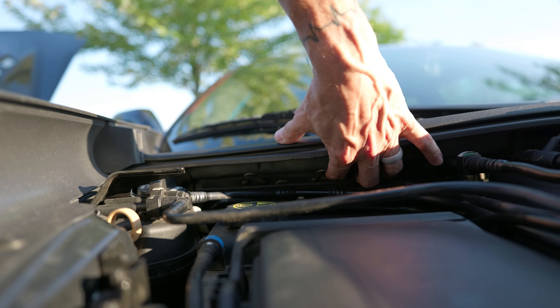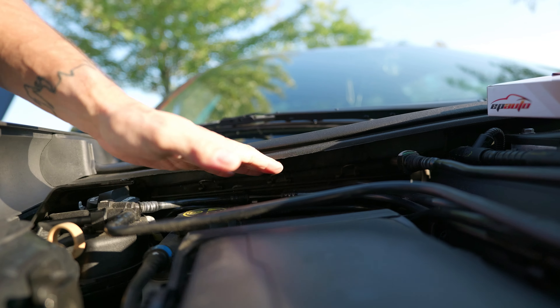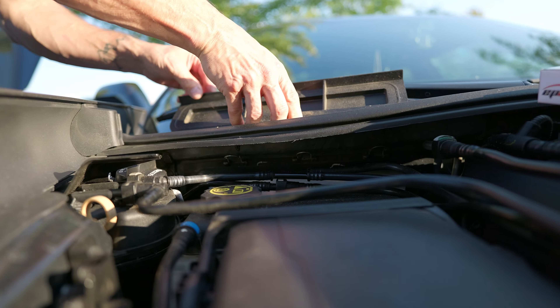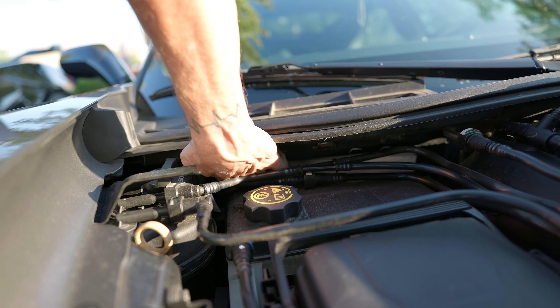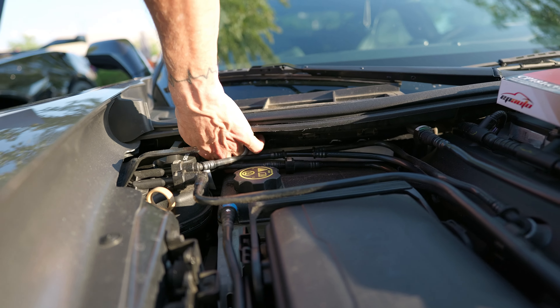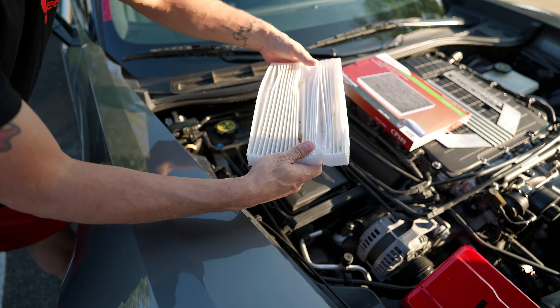So the three metal clips get pushed up, and then there's a little door that gets pulled down and it comes all the way out. There's the door. There's the filter in there — you can see it. Sometimes you've got to remove the overflow hose here; we might have to pull that off to get the filter out. But once we get it out, we'll compare it to the new one.